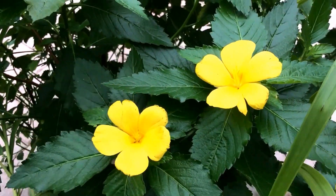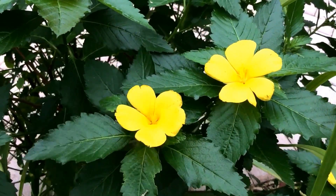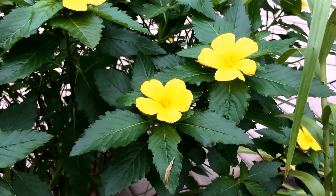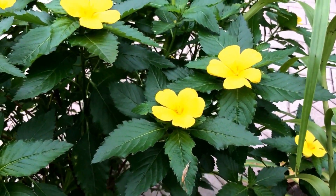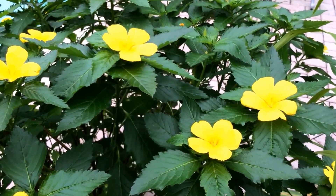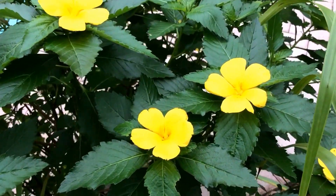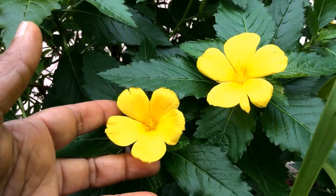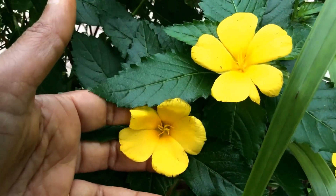Hello everyone. Turnera ulmifolia, a beautiful little perennial shrub for the tropics, about three feet tall. It has really cheerful, beautiful, as the name implies, buttercup flowers — also called the Cuban buttercup or the yellow alder.